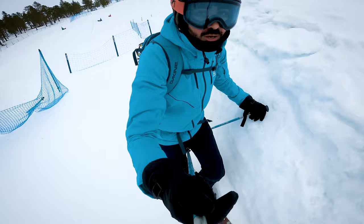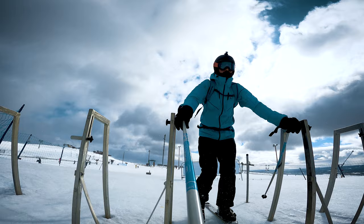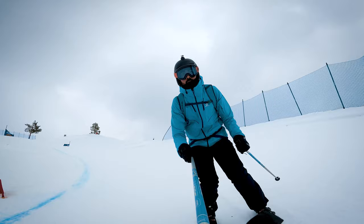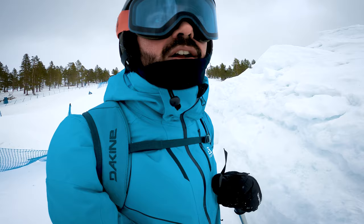It was absolutely crazy wind at the top. I couldn't move, I couldn't do anything — the wind was dragging me back. So f***ing windy! Okay, let's do it again.